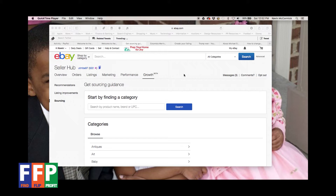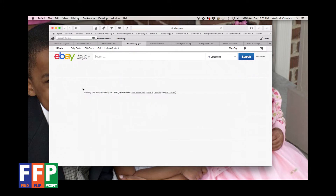If you go all the way over to the right on the main part of the Seller Hub page, you'll see an item that says 'Growth' with a little word 'beta' off to the right of it. They've got a tool in there called a Sourcing Guidance Tool. If you click on Growth and then click on Sourcing, it takes you to this page right here.